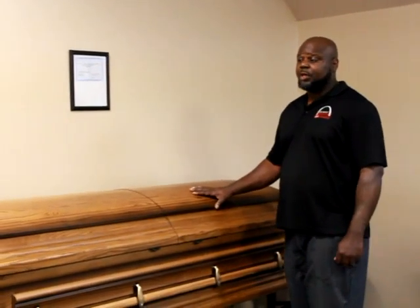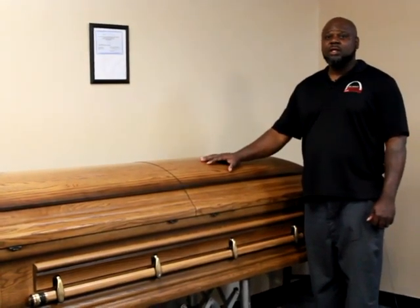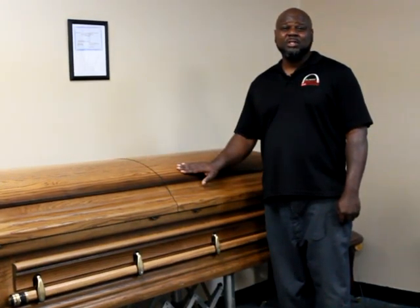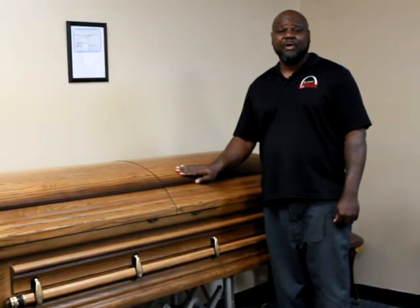I would like to show you one of our rental caskets that we use for cremation services. We also provide rental caskets — they come in wood and also metal. It is our most economical way of taking care of your loved one. They come in different colors. Anything that you may need is at gatewaycremation.com. You can also do online arrangements where you can select all of the goods and services that we provide for you.